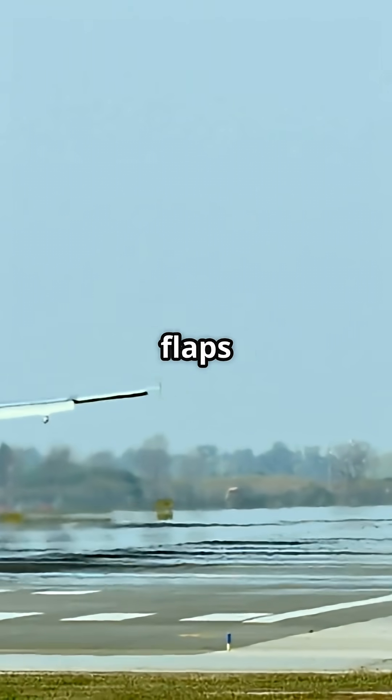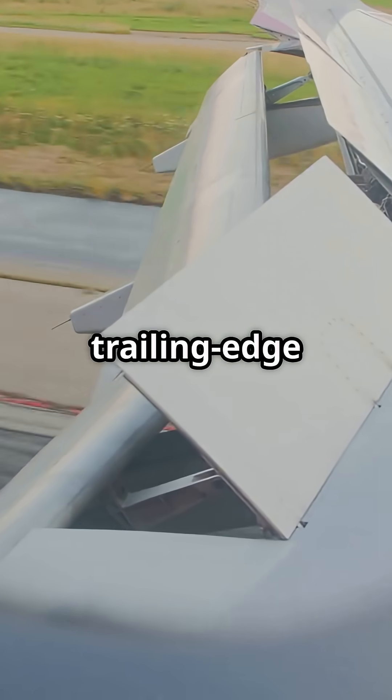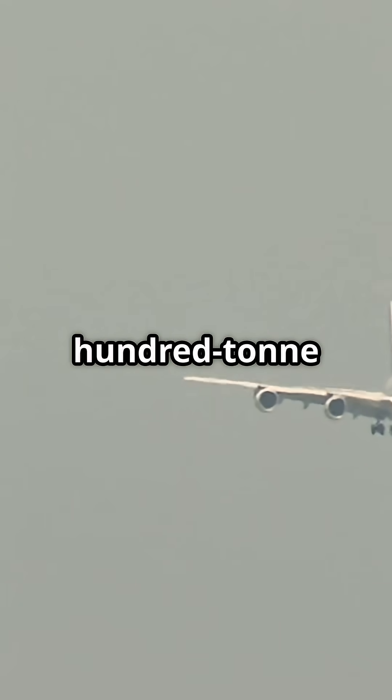Here's a jaw dropper for any avgeek. The Airbus A380's flaps are so massive they let a half-million-tonne aircraft land as softly as a 737. The A380's trailing edge flaps are some of the largest ever built for a passenger jet. When fully extended, they transform the wing into a low-speed lift machine, keeping a 500-tonne super jumbo stable on final approach.